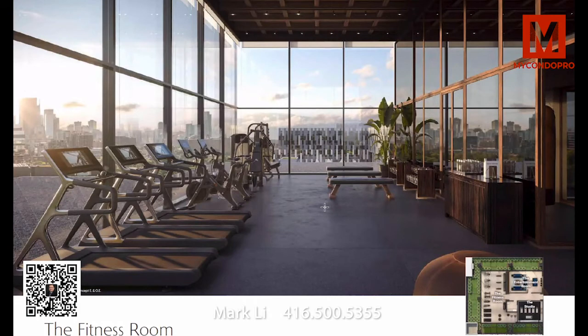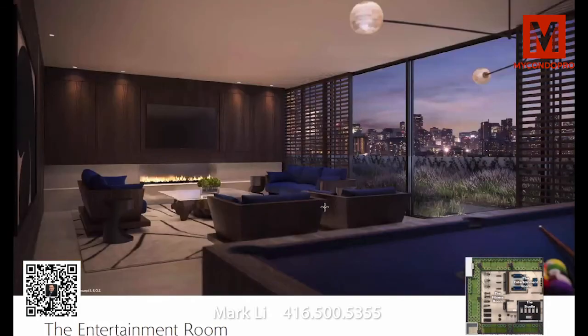We have the entertainment room — expansive glass windows, fire pits, and comfortable soft seating areas where people are going to want to hang out. It's more of a recreational space where you can bring your friends, hang out, play a game of pool, or watch a game.